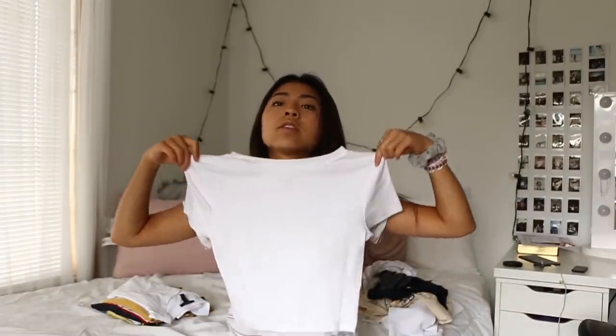Target actually has this new line called Wild Fable and I really like it — it's pretty affordable with cute stuff and good basics. I got this plain white-ish top that I've already worn so much. It's great for layering with a flannel, jacket, or cardigan. It's pretty soft and only $5. I also got a plain cami — straight cut — for only $3. Pretty good quality and great as a basic layering piece.